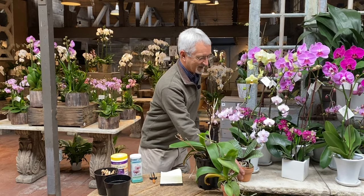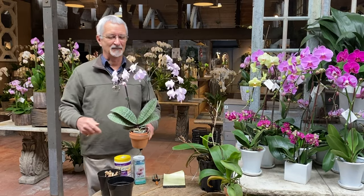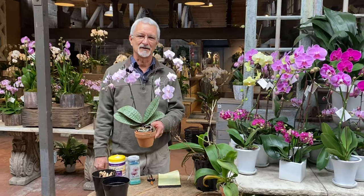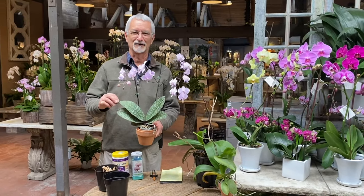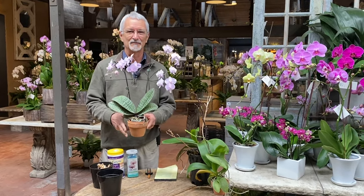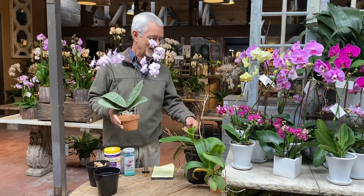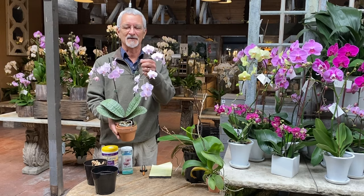I just brought this one in here. This is actually one of the species of Phalaenopsis — it's called Phalaenopsis schilleriana from the Philippines. You'll notice one thing: it has this beautiful mottled foliage. I just grow this for the foliage itself. Unfortunately, most of our hybrids nowadays have just plain green foliage, but this is one that's in the background to get some of the pink colors.